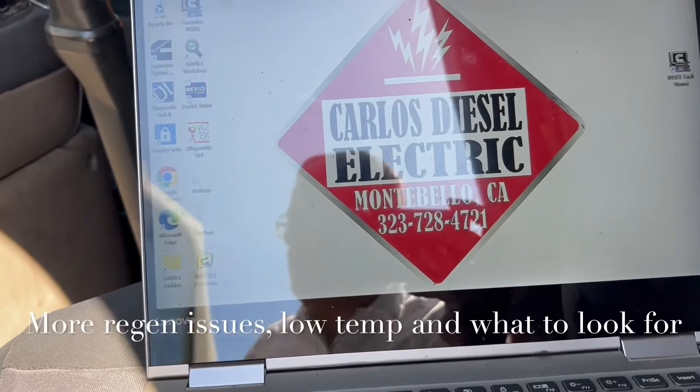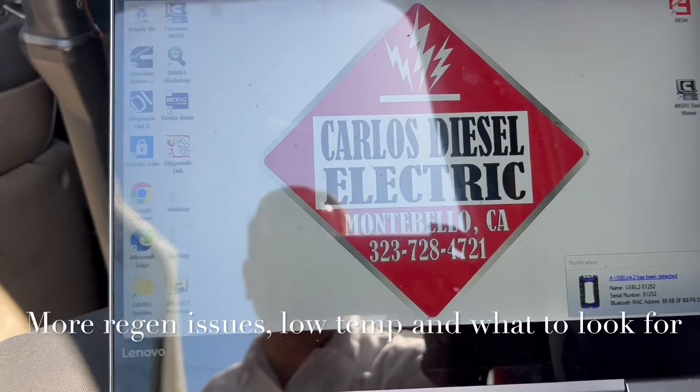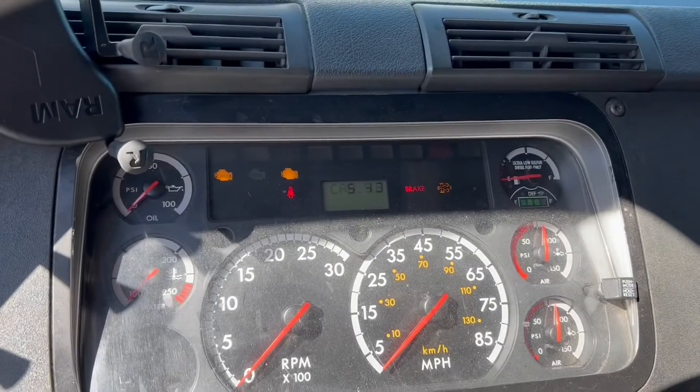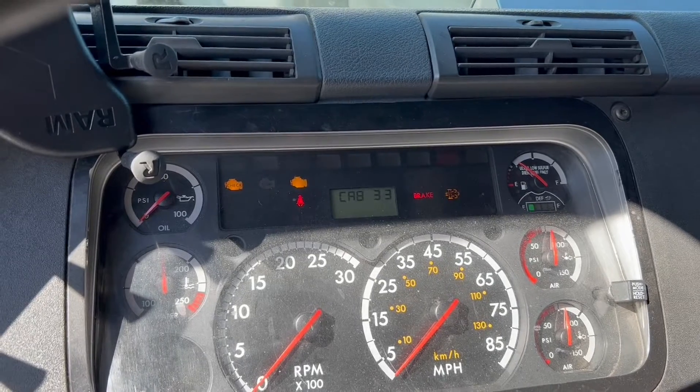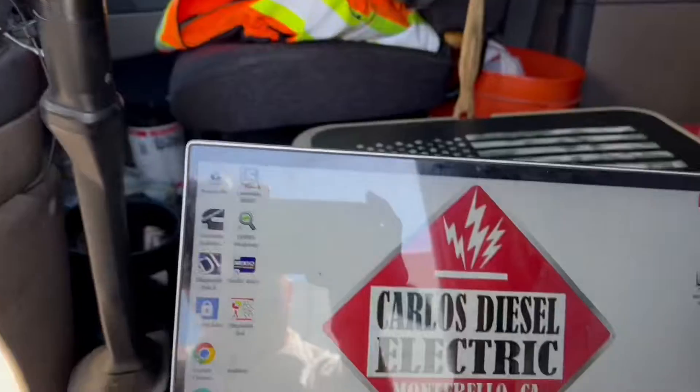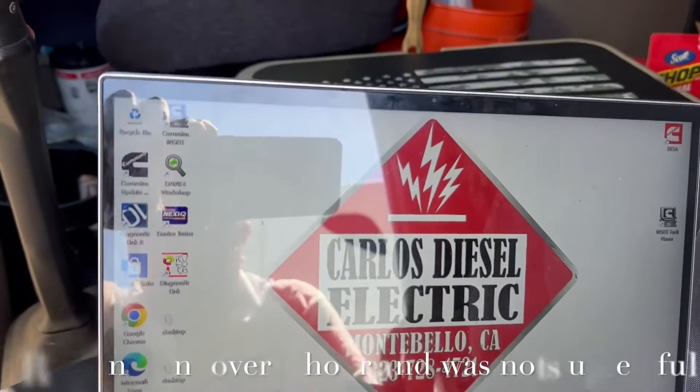Alright everybody, good morning, happy Monday. Today we have a DD15 EPA 10, so it's a 2011-2012. We've got a couple lights on our dash — we've got the malfunction light, check engine light — and we are going to connect our laptop to see what's going on.